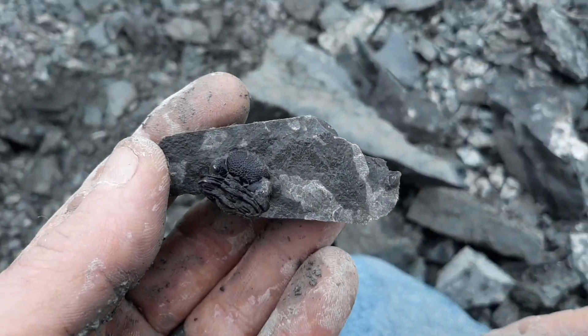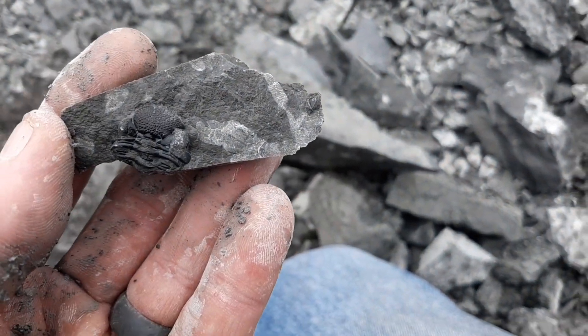Alright, first trilobite head! Starting to rain, guys, so the camera's gonna go in my pocket. I'll let you guys know what I find at the end, or hopefully it'll stop raining.